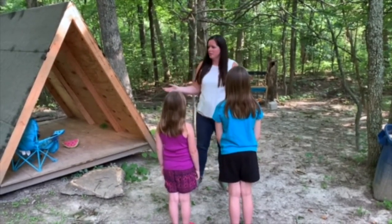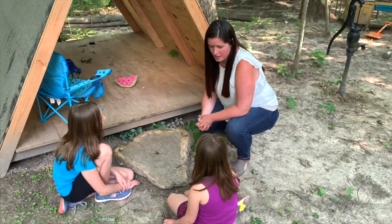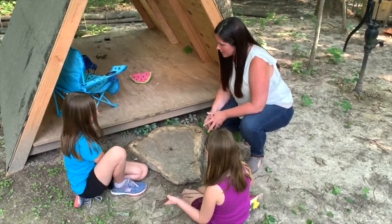Do we have those kinds of supplies around us here? Yes! Okay, well why don't you guys go find some quick and then we'll make a nest. Did you find the supplies? Yes! Let's see — nice job!